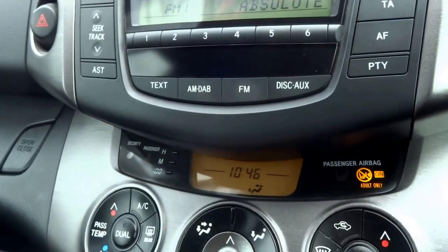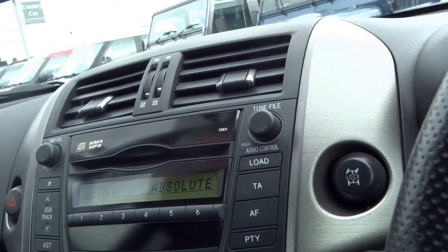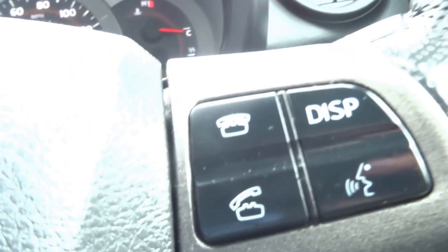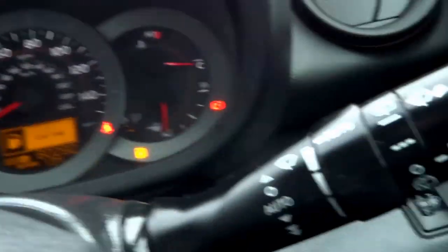You can play MP3s and CDs through the stereo, and it's also digital. The car's got cruise control, voice command, telephone prep, a multifunction steering wheel, auto lights, and auto wipers.